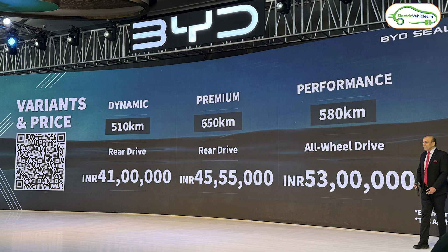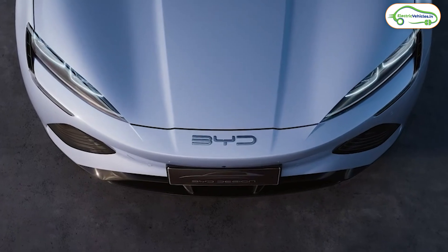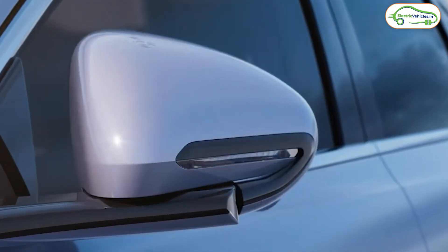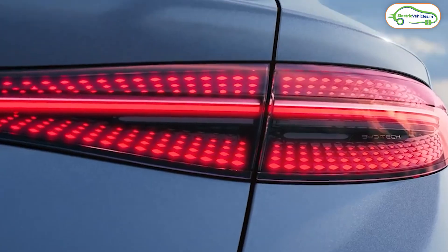The top-end variant is called Performance. As the name suggests, it is performance-oriented and also gets the 82.56 kWh battery pack. It features an all-wheel drive motor producing 512 bhp, with a claimed range of 580 kilometers, priced at ₹53 lakh ex-showroom. As per BYD, they have already received 200 bookings on the BYD Seal, and they are offering additional benefits to customers who book before March 31st.